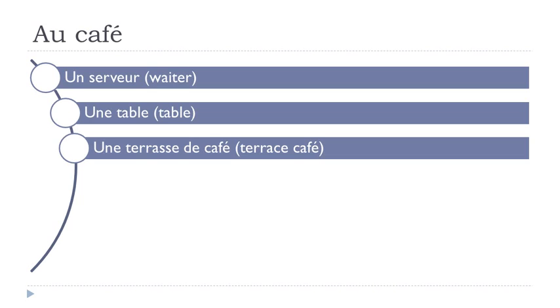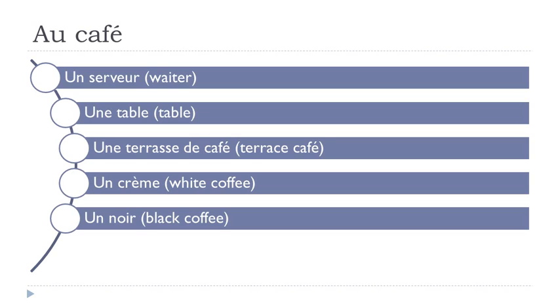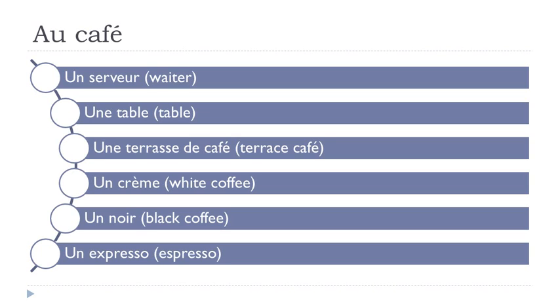So one more time: un serveur, une table, une terrasse de café, un crème — remember the accent grave — un crème, un noir, un expresso. Remember we've got this 'x' here: ex-expresso.